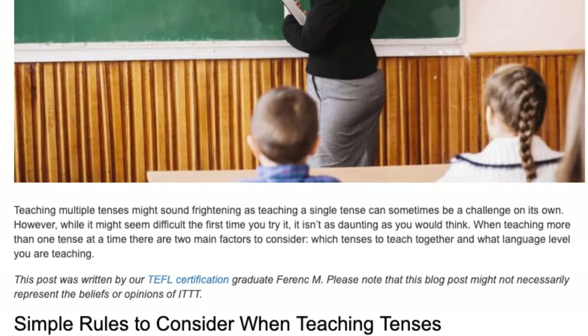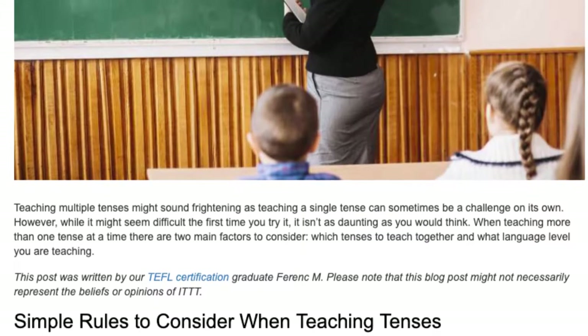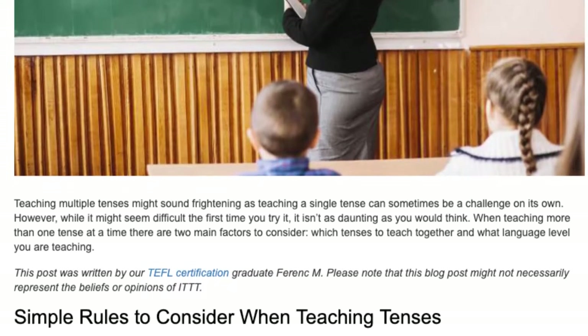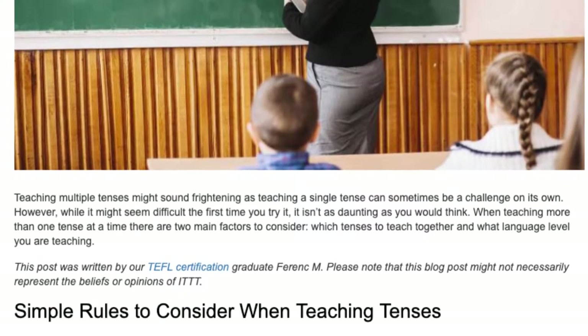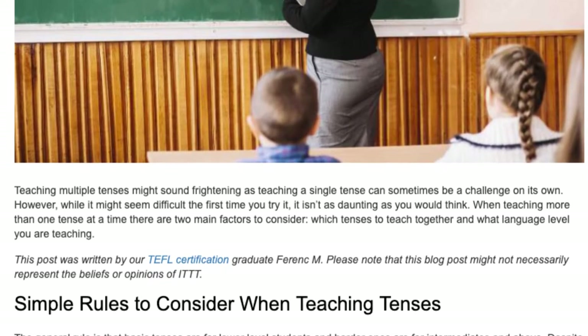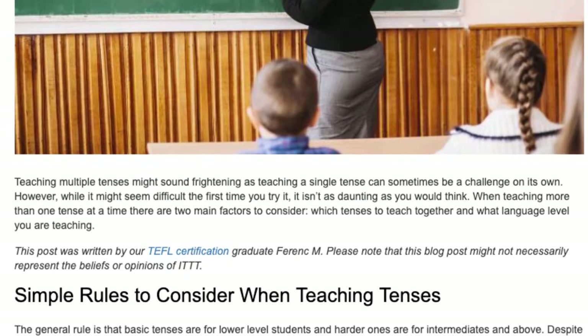Teaching multiple tenses might sound frightening, as teaching a single tense can sometimes be a challenge on its own. However, while it might seem difficult the first time you try it, it isn't as daunting as you would think. When teaching more than one tense at a time, there are two main factors to consider: which tenses to teach together, and what language level you are teaching.